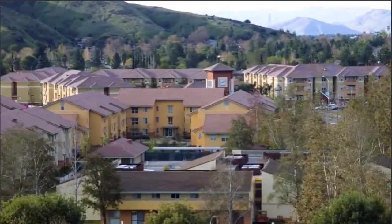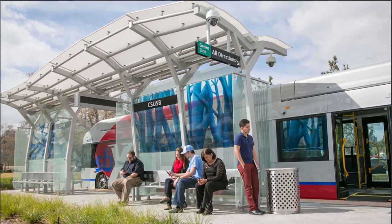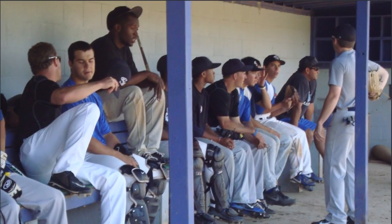The overwhelming majority of students at Cal State San Bernardino live off campus, and about 5 percent are members of a fraternity or sorority. The school's athletic mascot is the Coyotes, and students have the option to participate in its basketball, baseball, and soccer programs.